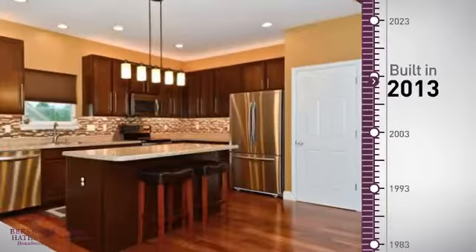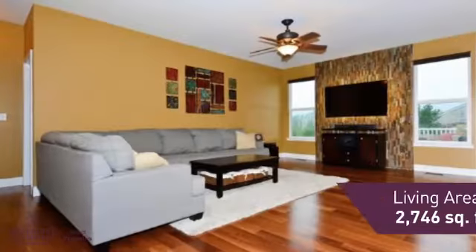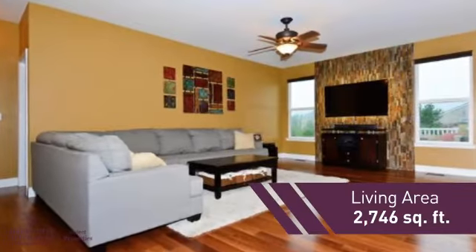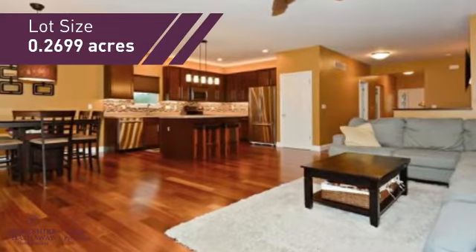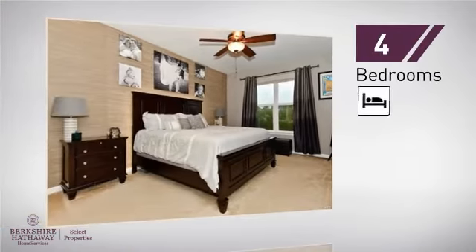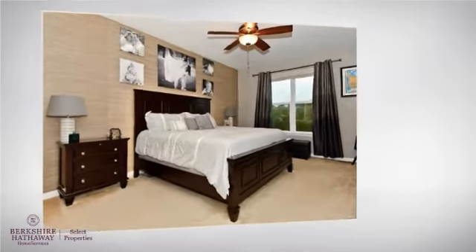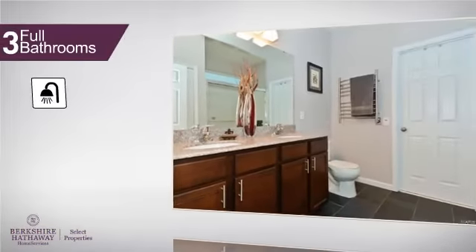This property was built in 2013 and features over 2,700 square feet of space, giving you a spacious layout to play host or kick back and relax after a long day. Inside you'll find four bedrooms, so everyone has a private space to come home to, as well as three full bathrooms.